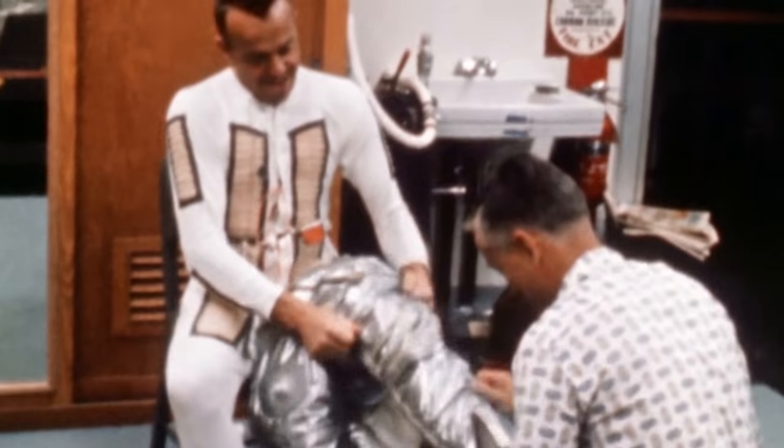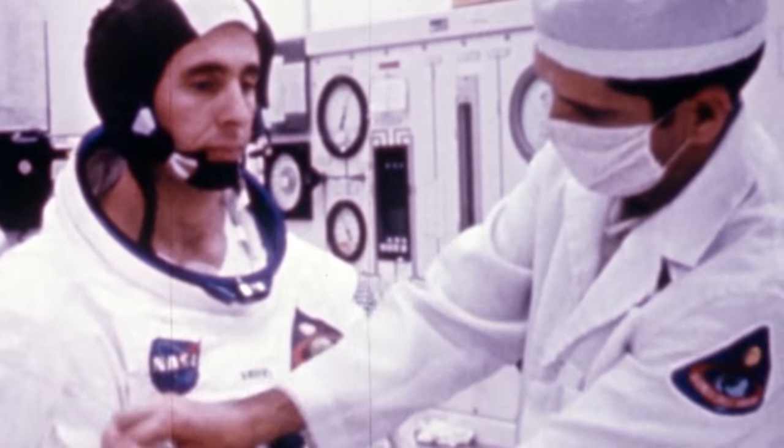The box contains two pristine-condition spacesuits. The suits' design is similar to those worn by astronauts during the 1960s, but key details differ. They're blue, which was not actually used in the U.S. space program. They're not from Mercury, not from Gemini, and definitely not from Apollo. The suits' numbering also does not match any known NASA program — these spacesuits only have two codes on them: 007 and 008.